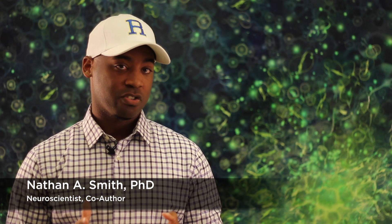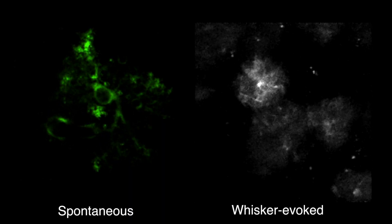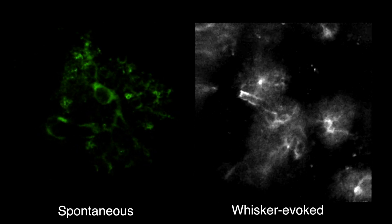Over the last two decades, astrocytes have gained much notoriety for being active participants in a number of CNS functions. However, the field has been held back by the use of calcium indicator dyes, which are unable to be bulk-loaded into older slices and astrocytic fine processes. To combat these shortcomings, we designed a CRE-dependent GCaMP5 reporter mouse. In our study, we demonstrated that we can effectively monitor astrocytic calcium throughout the entire brain at any age, in scenarios ranging from spontaneous activity to sensory-evoked calcium transients in vivo. With this advancement, we believe the true role of astrocytes in physiology and pathophysiology will finally be appreciated.